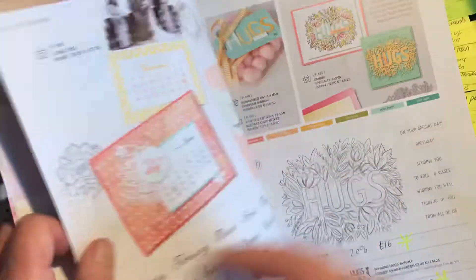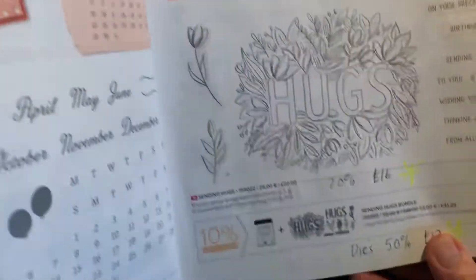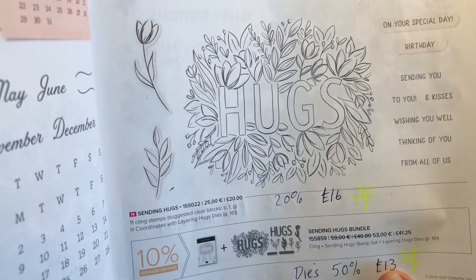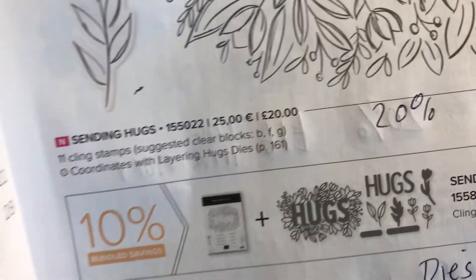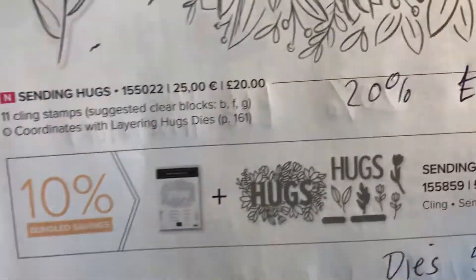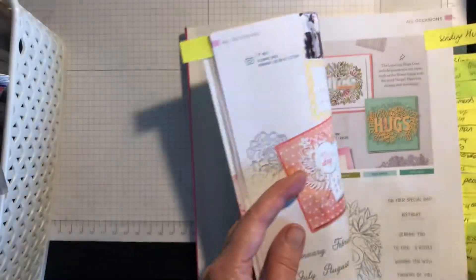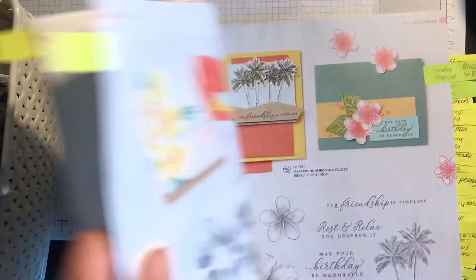The next one is the Sending Hugs stamp set, which is reduced by 20% to £16, and the dies are reduced by 50% to £13. So if you want to send hugs to people, that's a good stamp set to have.